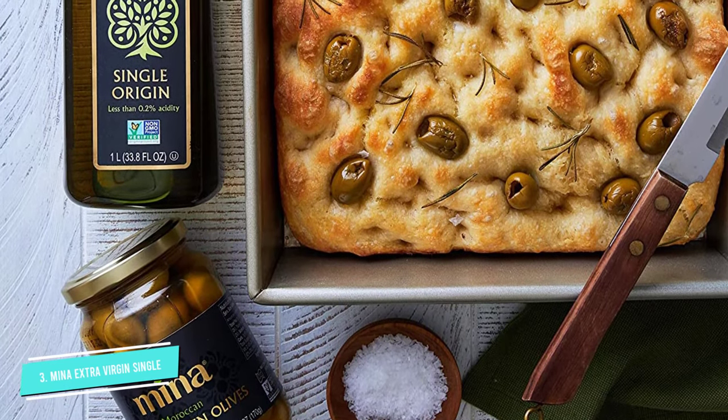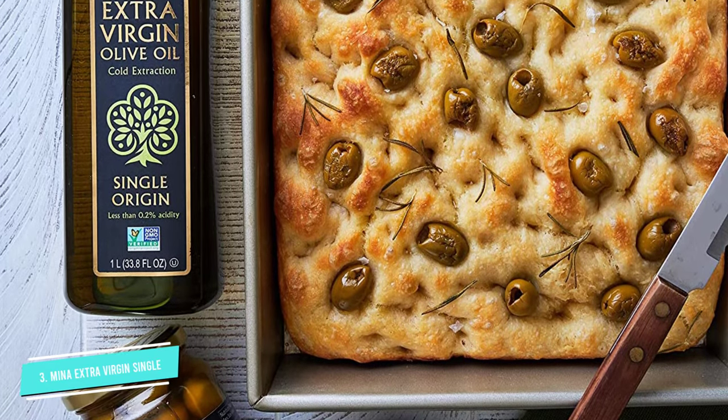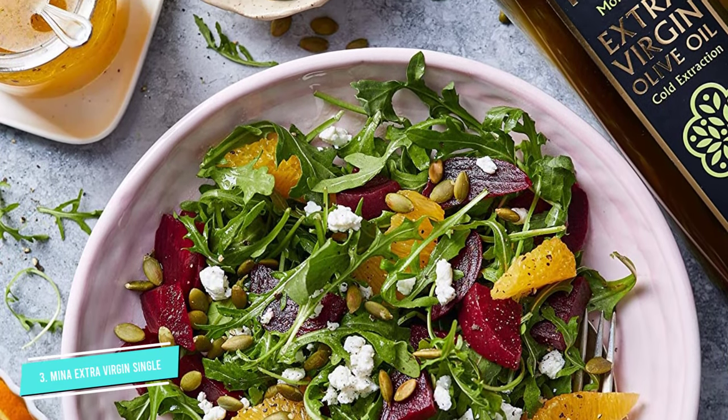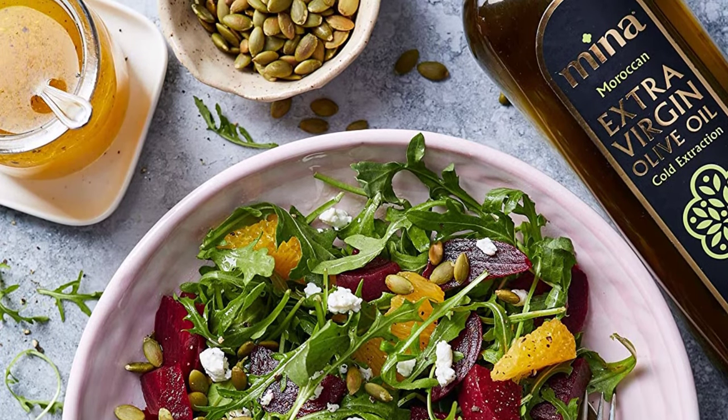It's sourced in Morocco and extracted by a family-owned company with a good reputation for consistent quality over time. Additionally, this oil can also be used for external purposes as a skin and hair moisturizer.